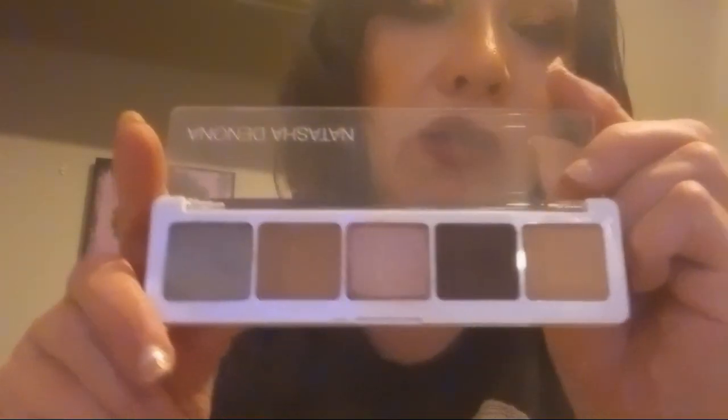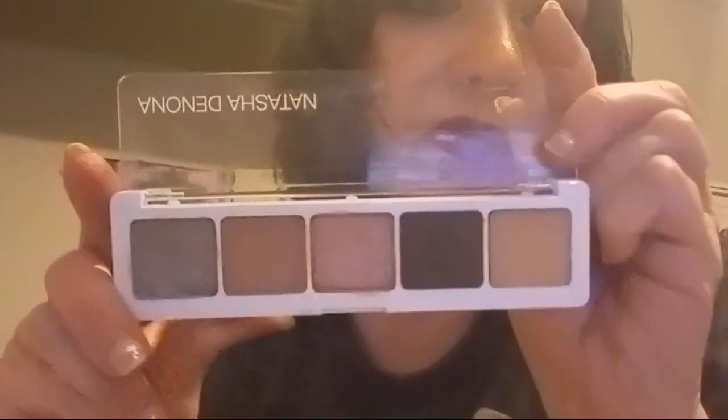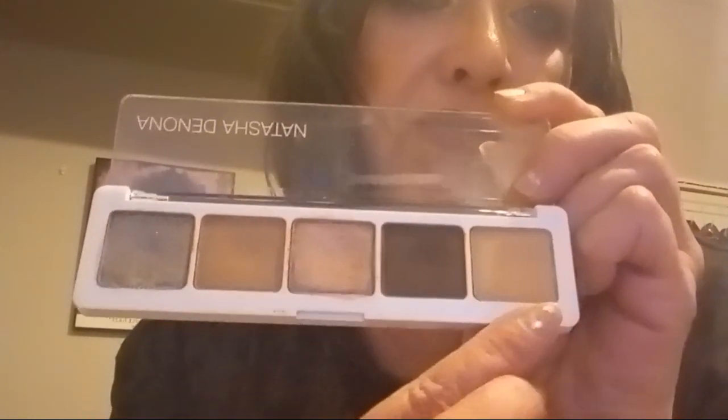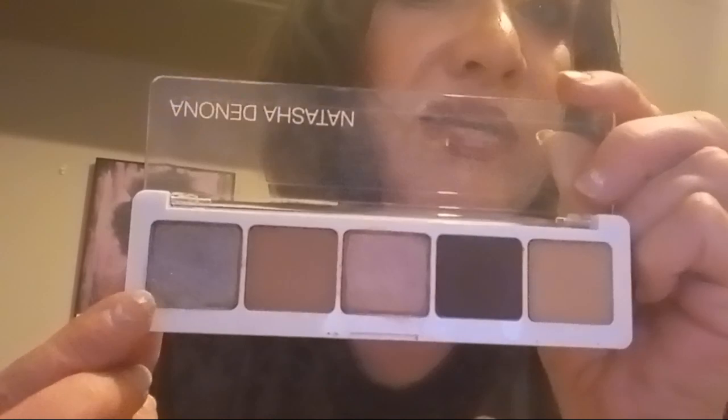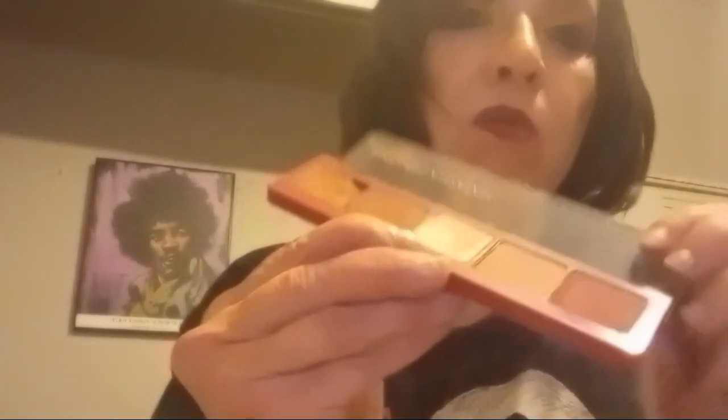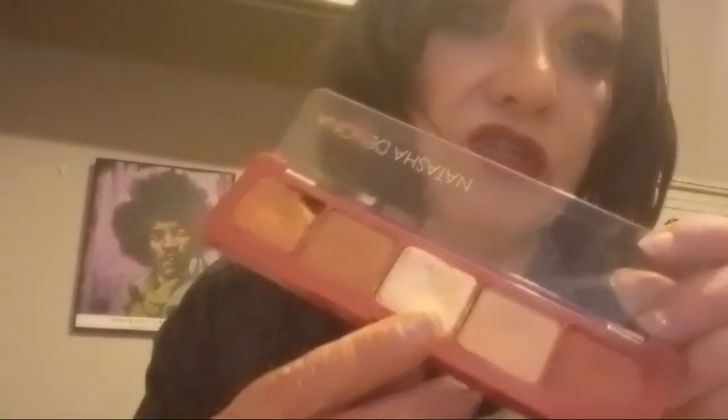Now eyeshadow palettes — moving quickly. I have my Natasha Denona Ayana palette: great nudes, a blue-green shade, and a pinkish shade. The blue with green and gold is stunning — it was done for BoxyCharm. I also have the Cupid palette, also a BoxyCharm exclusive, with brownish reds and shimmers — another really nice one for fall.